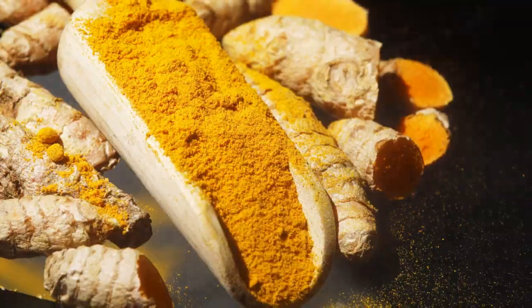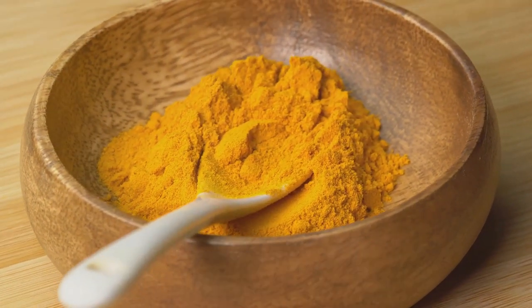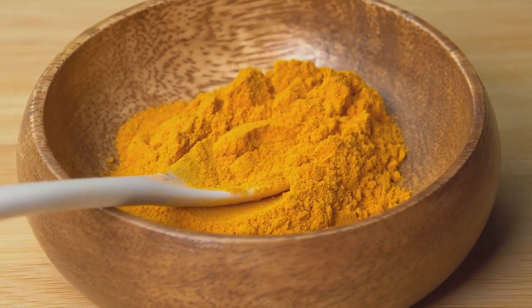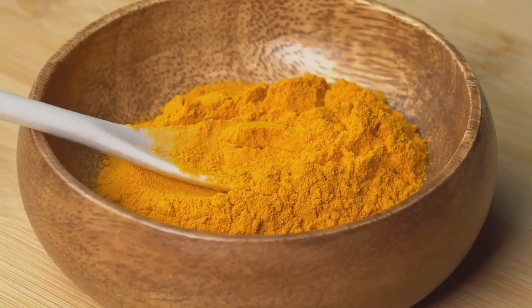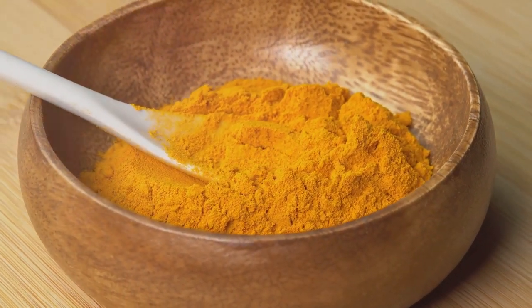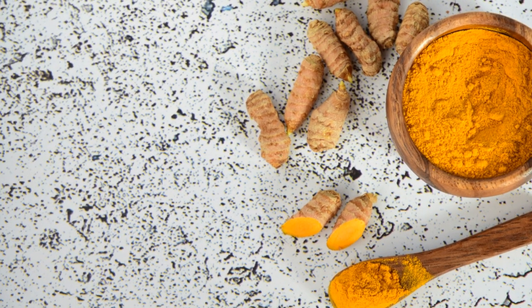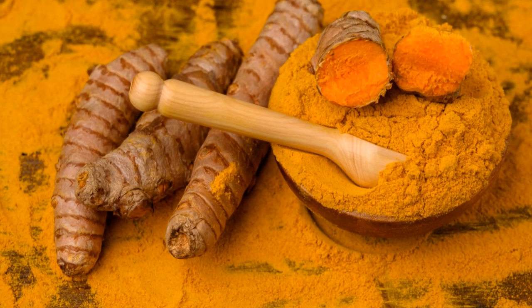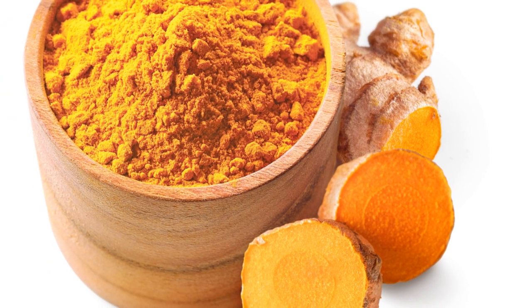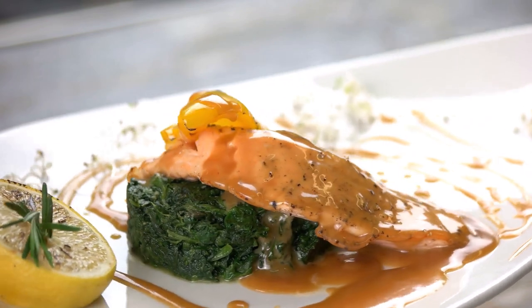The beauty of these foods is that they're versatile and easy to incorporate into your diet. You can enjoy fatty fish grilled, baked, or in a salad. Turmeric can be added to soups, curries, or even your morning smoothie. And ginger can be steeped into a warming tea, added to stir fries, or blended into a fresh juice. Including fatty fish, turmeric, and ginger in your diet can provide a significant boost to your circulation, supporting not just heart health, but overall well-being.